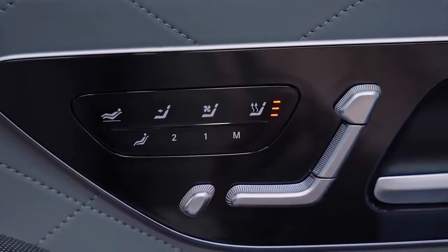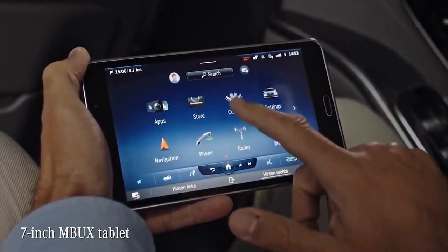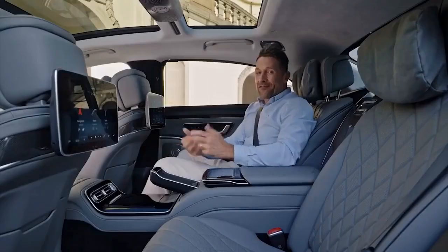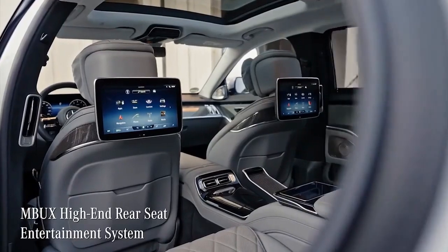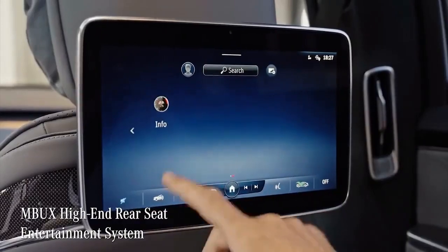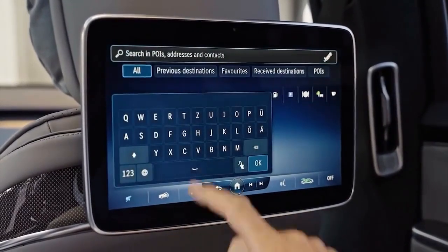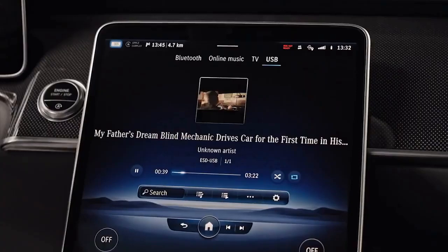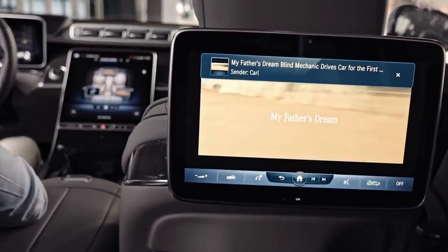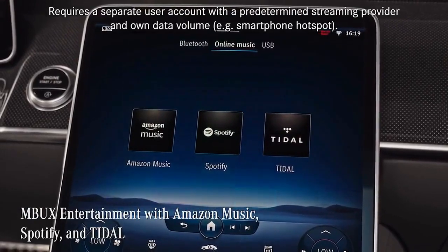With the MBUX tablet you can remotely control MBUX multimedia and comfort functions. Looking for a perfect match? Consider the two 11.6-inch displays that come with the high-end rear seat entertainment package. They have similar functions as the tablet, but with two amazing features: full MBUX experience with direct access to vehicle functions, and the ability to move content from display to display from each seat.